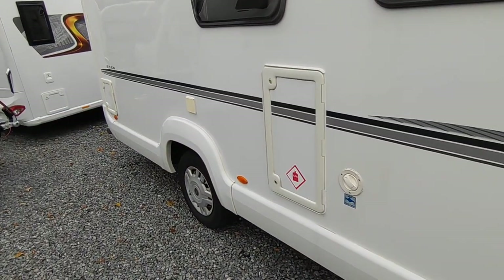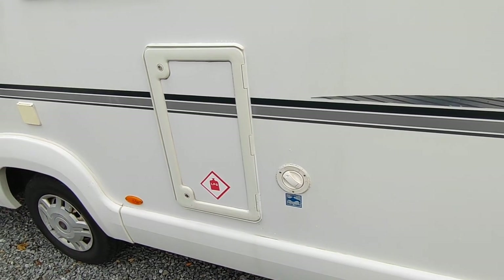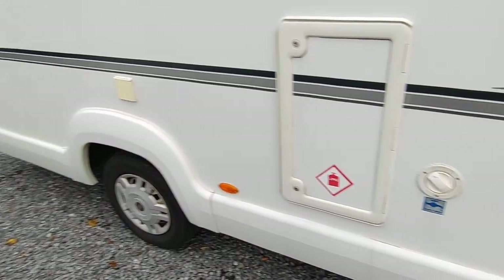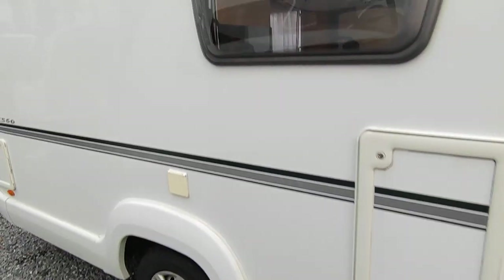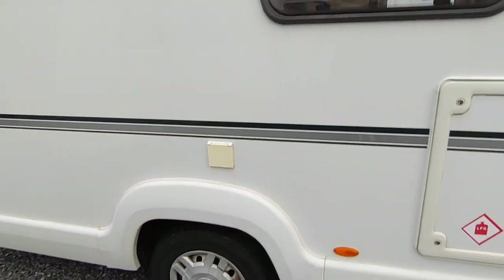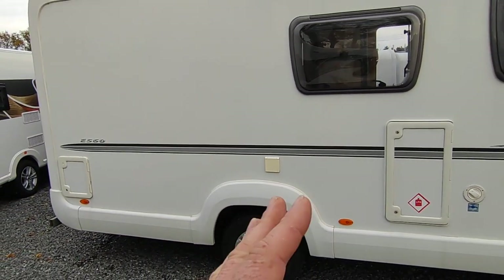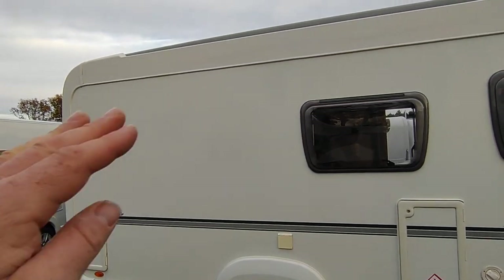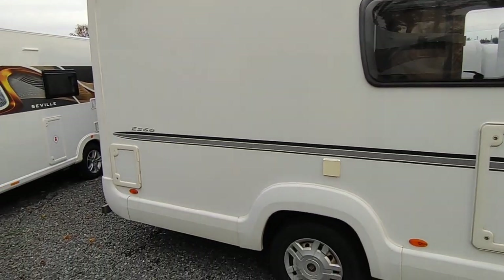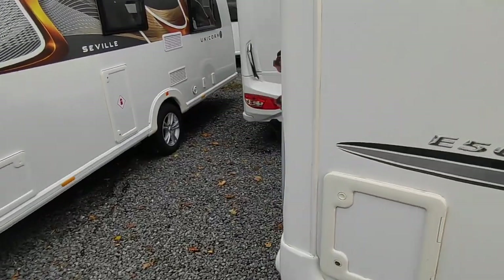There's a gas locker for two colour gas bottles, a fresh water fill-up point, and an underslung fresh water tank. There's a mains hook-up point and on the roof there's a very large solar panel. You've also got roof bars, and a dump point for the cassette toilet.